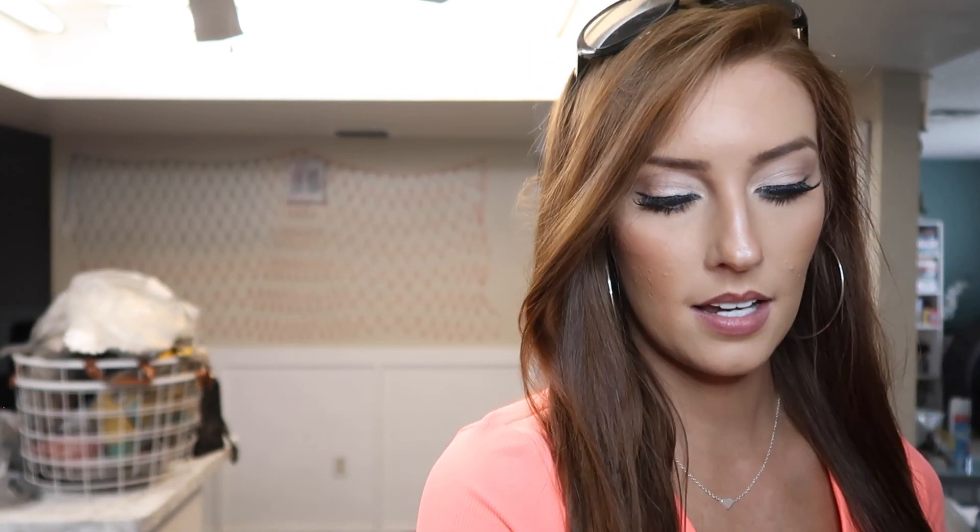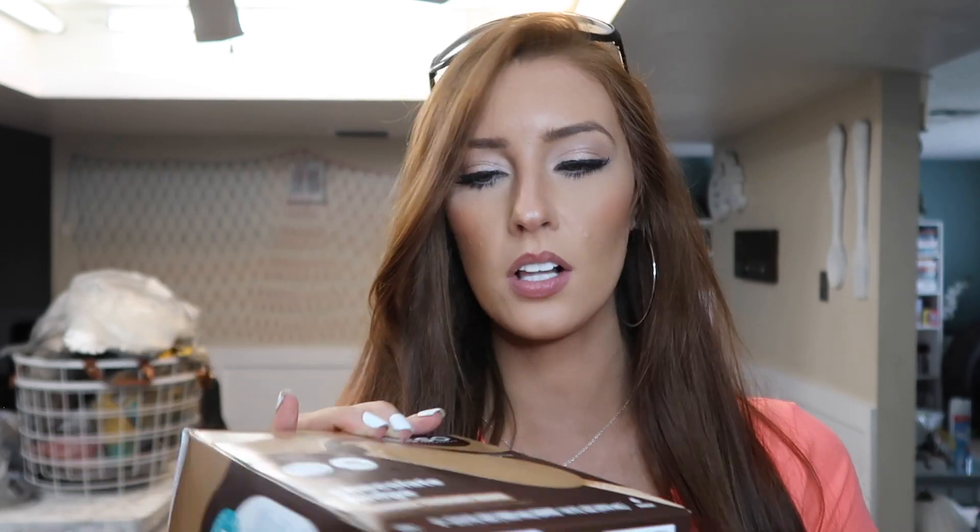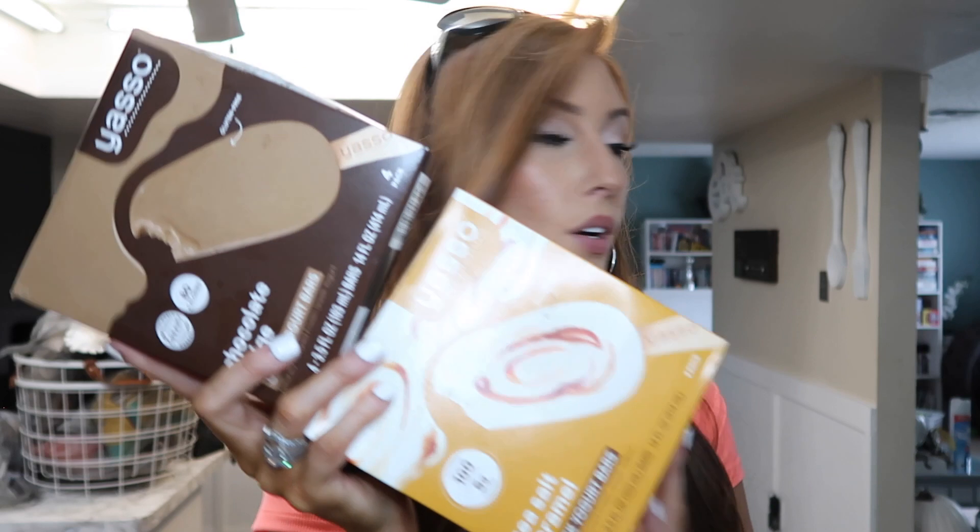I also got more vitamins: a probiotic for digestive health, milk thistle which is good for your liver, and zinc. I love vitamins and take a lot of them. I also got these chocolate fudge Greek yogurt bars — they scanned around 75 to 90 out of 100, so they're a great healthy ice cream alternative. I got them in sea salt and chocolate fudge flavors.